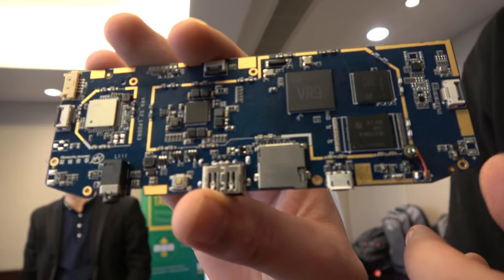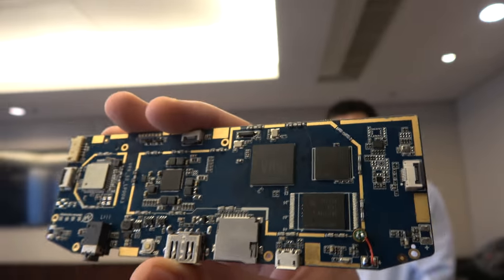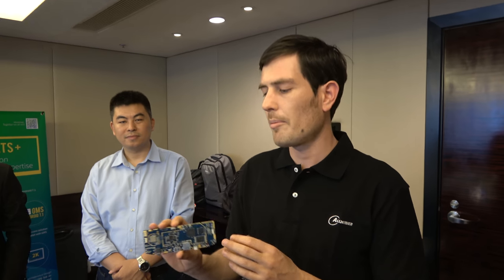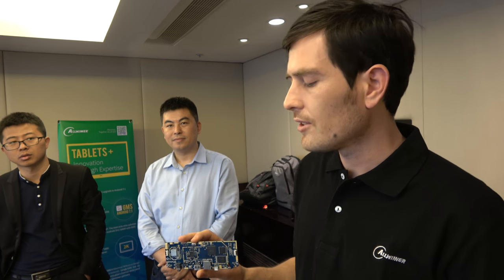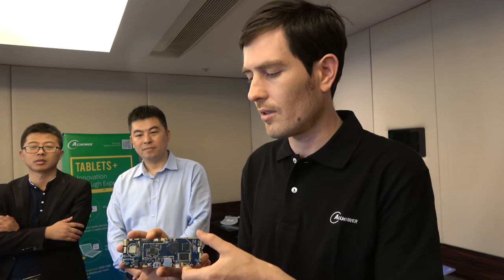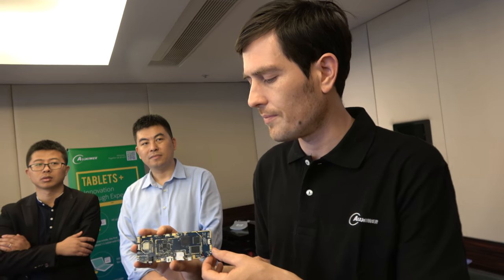Earlier you were playing around with the augmented reality headset, which is currently using the H8 VR, but later on — maybe third quarter of this year — we'll go into mass production with the new VR9 processor. That's 6K at 30 frames per second, or 4K at 60 fps decoding. So maybe we can support more intensive applications like video games, since at the moment a lot of these headsets are just supporting video playback. This is an early development board for ODMs and IDHs to make new products. 6K is basically 6000 by 3000, so each eye gets 3000 by 3000.